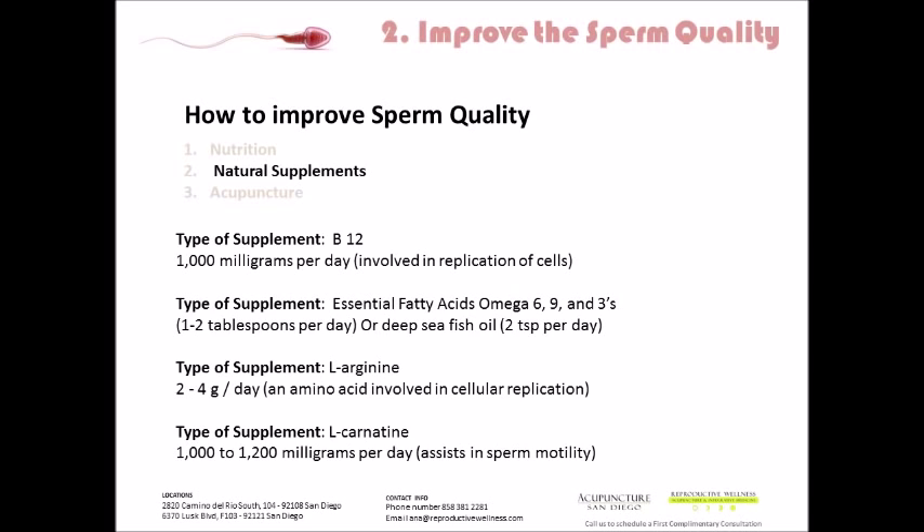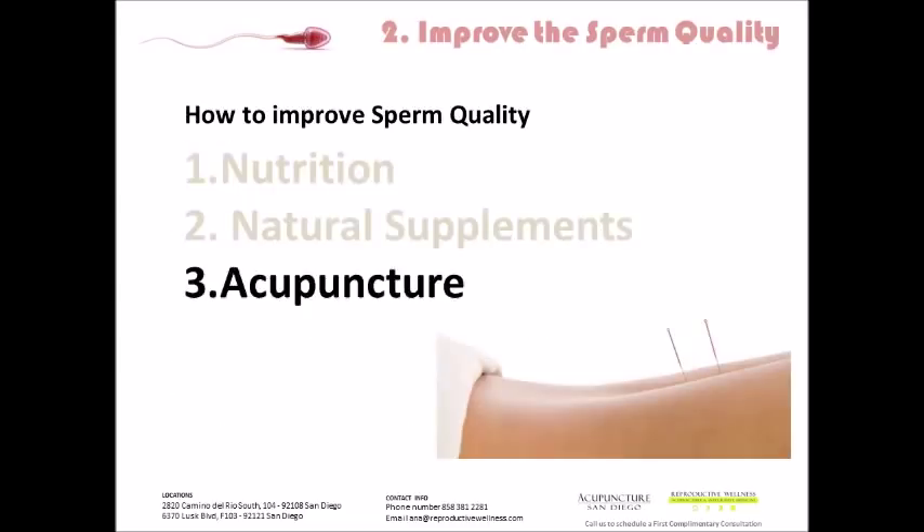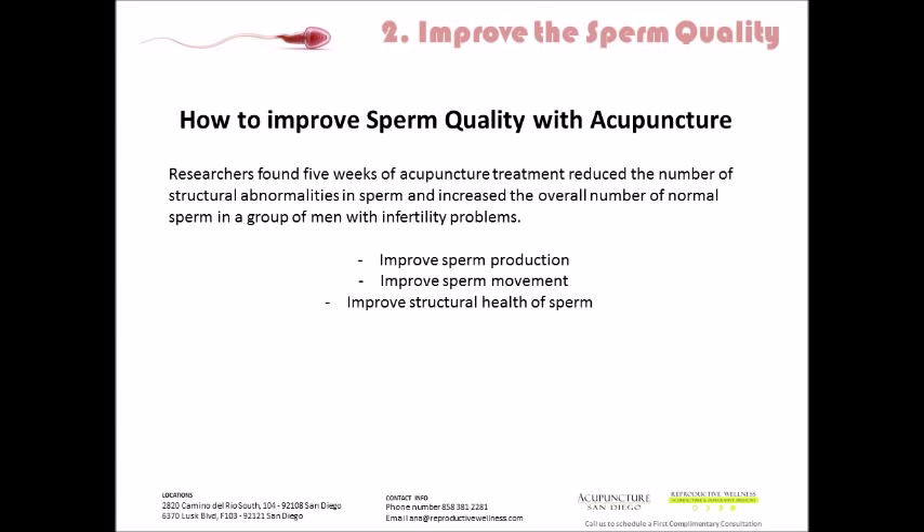L-Carnitine is great if there's an issue with sperm motility; I recommend about 1,000 milligrams per day for that. Acupuncture we find to be not only essential but super effective for making changes with sperm quality. Researchers found five weeks of acupuncture treatment reduced the number of structurally abnormal sperm and increased the overall number of normal sperm in a group of men with infertility — that's referring to morphology. Acupuncture improves sperm production (sperm count), sperm movement (motility), and structural health of the sperm (morphology). The easiest to change is sperm count; the hardest to change is morphology, and for morphology we recommend at least three months of treatment to make long-term effects, because of spermatogenesis.